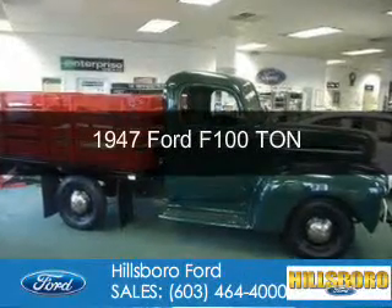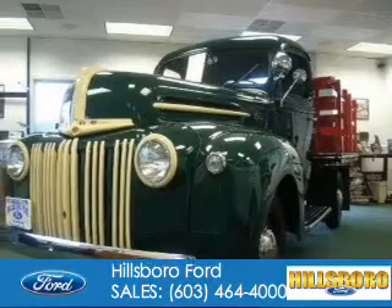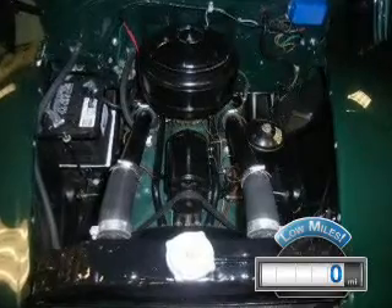This could be the vehicle you're looking for. It's powered by rear-wheel drive, eight-cylinder engine, and a four-speed manual transmission. With fewer than 1,000 miles, this vehicle is like new.